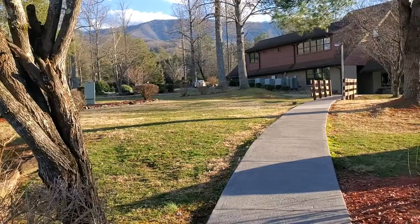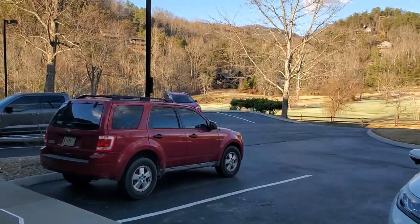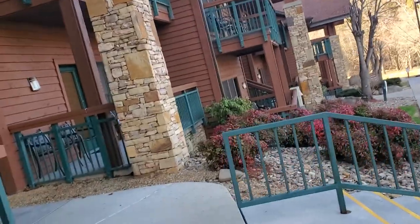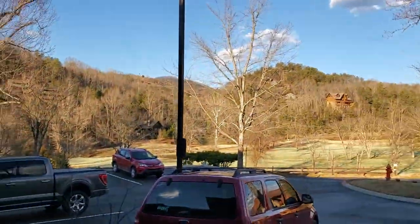We are staying at the Bent Creek Golf Village. This place is amazing. We are not golfers, but we just wanted a quick getaway from the house. This wasn't too awful far away. Bent Creek is just outside of Gatlinburg, Tennessee — it's called Pittman Center. Some of you may know where that's at, some of you may not.